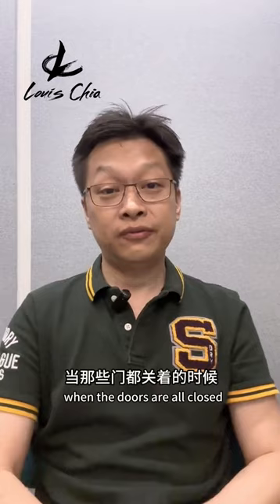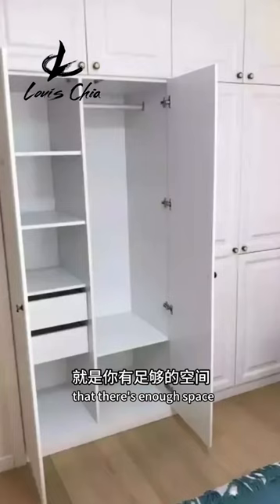The only point to note while using casement doors is to ensure that there's enough space to open them. My name is Louis from ID Works — look for me.